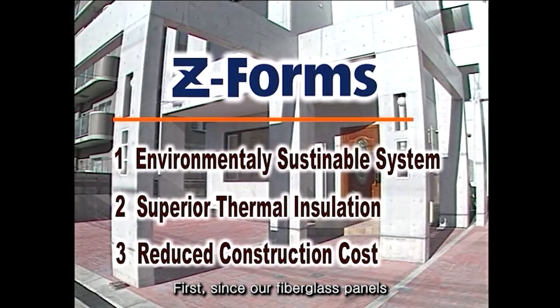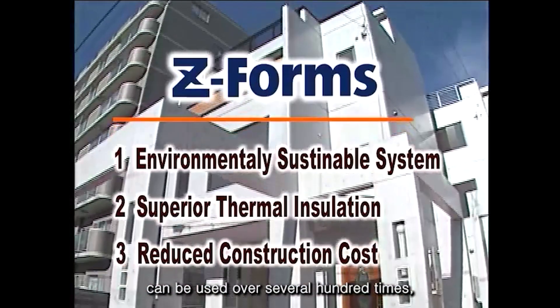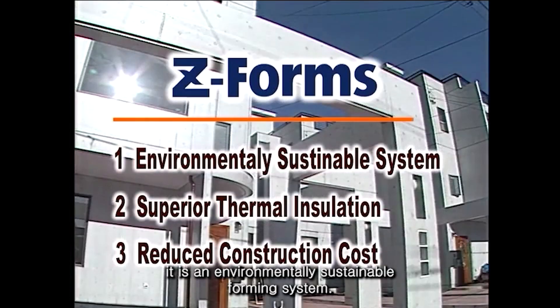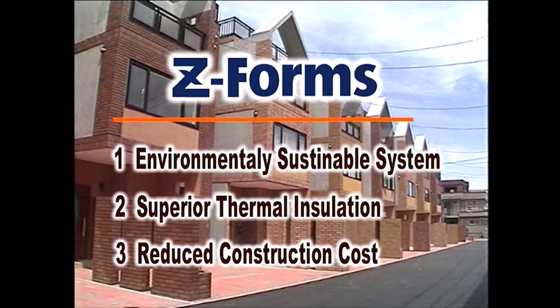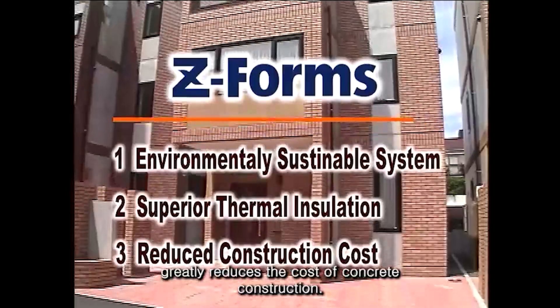First, since our fiberglass panels can be used over several hundred times, requiring neither wood products nor producing waste, it is an environmentally sustainable forming system. Second, by incorporating a unique insulating stay-in-place form, a condensation-free, highly energy-efficient building can be easily constructed. Third, the innovative Z-Forms greatly reduces the cost of concrete construction.